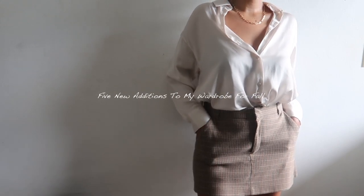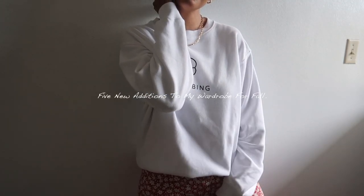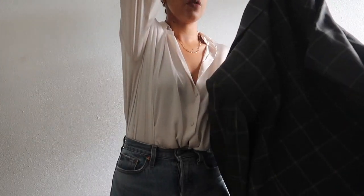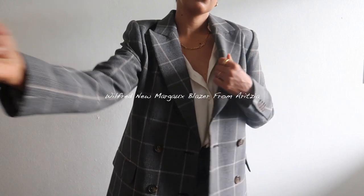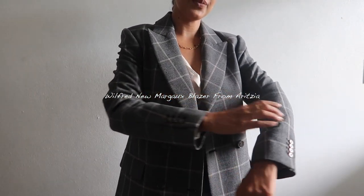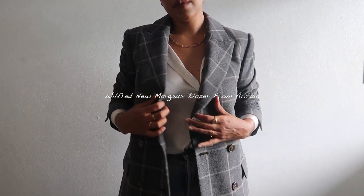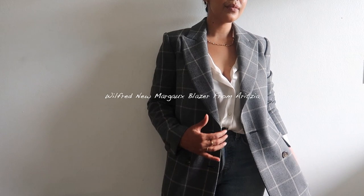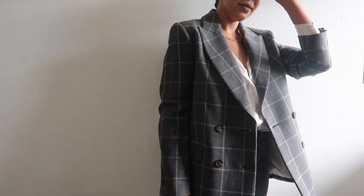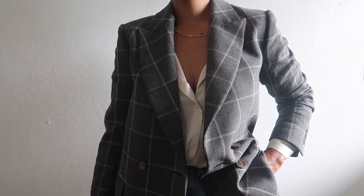Hey guys, welcome back to my channel! Today I have my five new additions to my wardrobe for fall. The first piece I got is the Wilfred New Marco Blazer from Aritzia in the shade black shadow grid. It's the perfect double-breasted blazer I was missing — I love the peak lapel, the tailor seam, and that classic fit. It's the perfect fall piece I can also wear all year around.